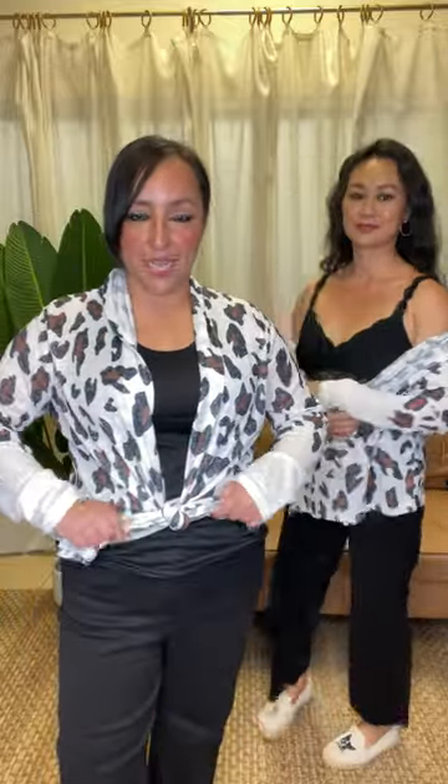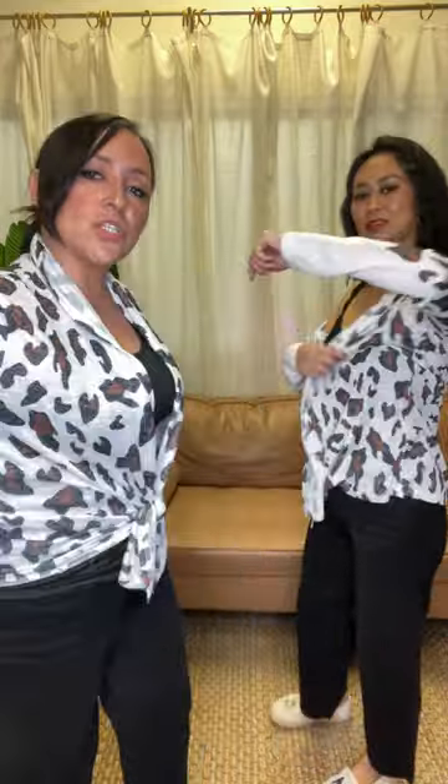I really enjoy this cardigan. I like how it can elevate your wardrobe. This is an extra large — I usually wear a large, but I really like having a little bit of space to tie it. I enjoy it very much.